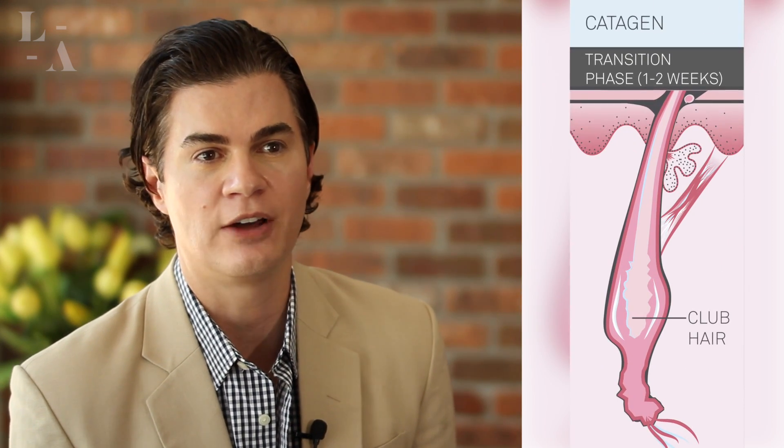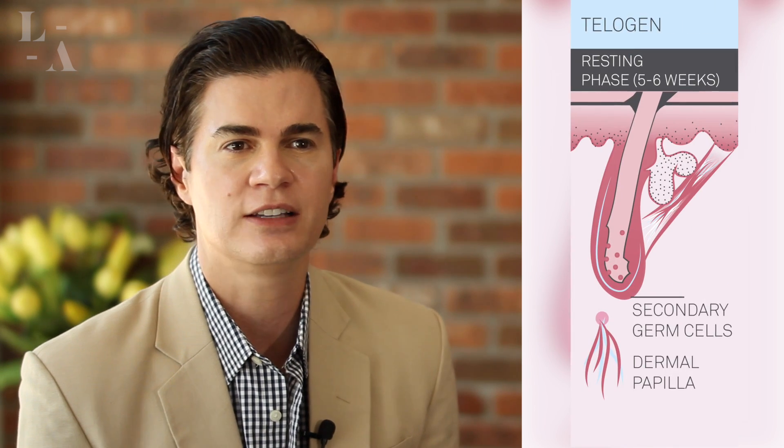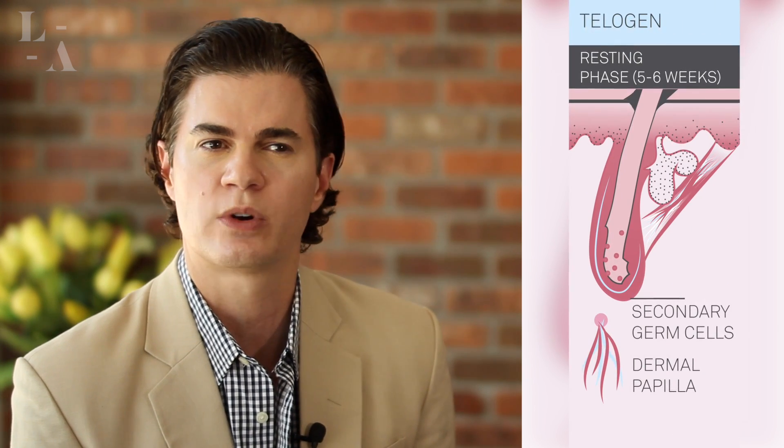Catagen means the hair is falling out — it's when you shower and you might see a little bit of hair in your hands. And telogen is where it's resting; it's an in-between phase between the anagen, the growing, and the catagen, the falling out. Laser hair removal targets that bulb in the anagen phase, meaning it selectively is looking to destroy that hair fiber, that hair shaft, that hair bulb when it's actively growing.